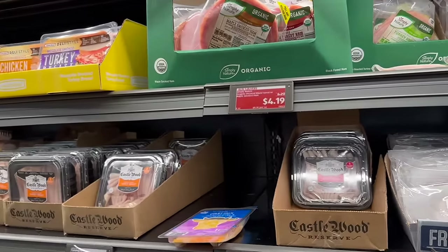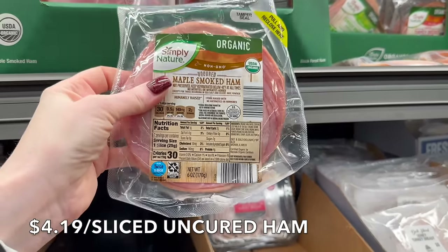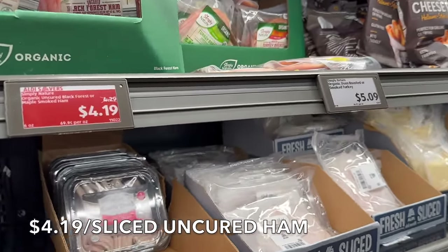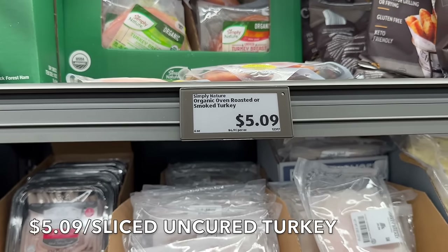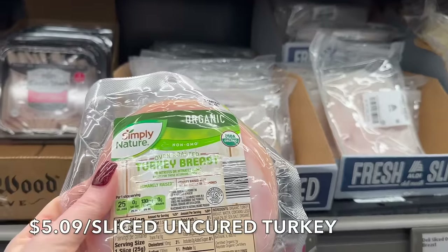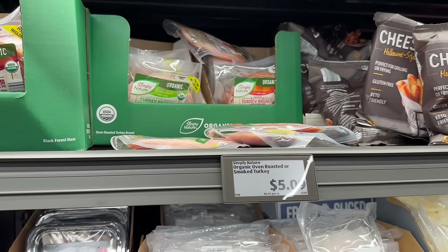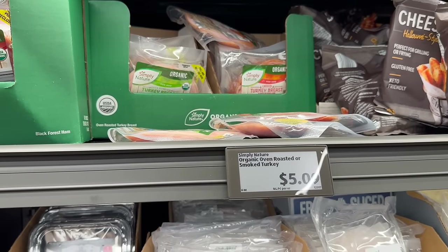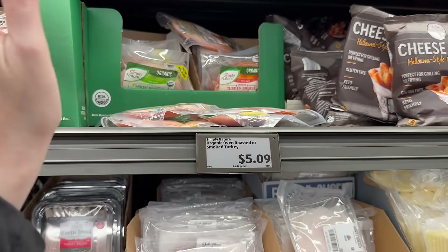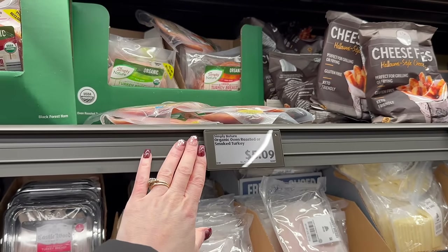We won't be buying lunch meat. It's a fair price — $4.19 for six ounces of ham, and they have maple and black forest. The organic turkey is $5.09, which is about $13 a pound. You can buy whole chickens for around $3 a pound, roast them, and shave the meat for lunch all week. Unless your family really loves lunch meat, Costco has better prices anyway.